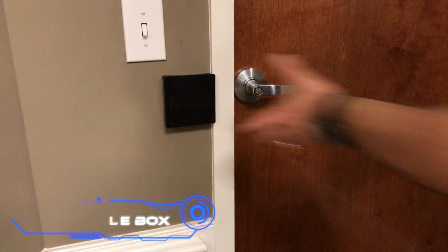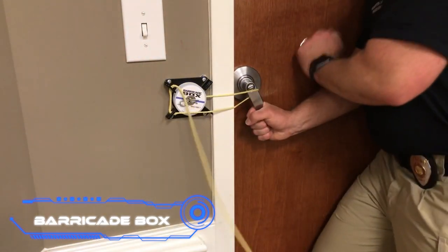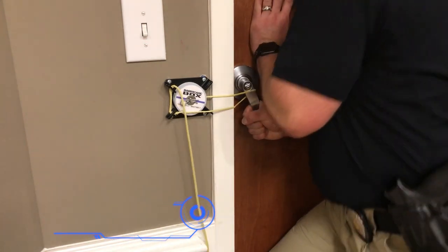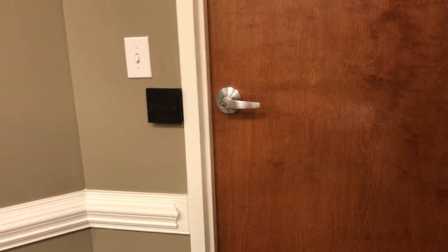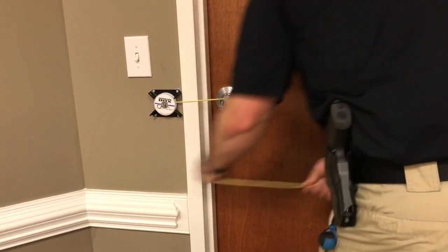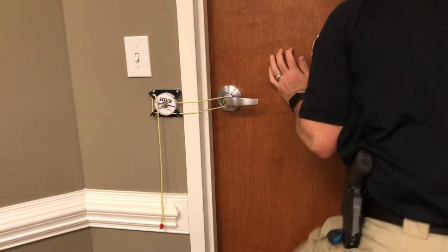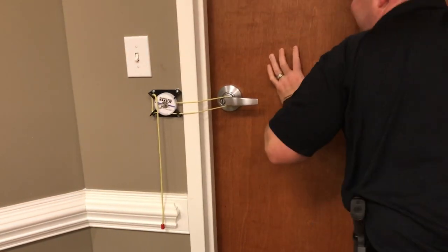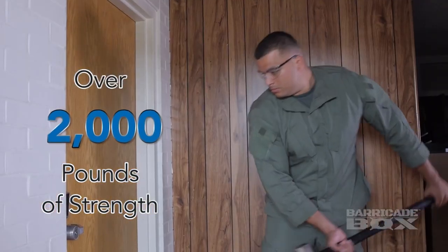Barricade Box. Here's another kit to upgrade your doors. According to the company that made it, this one is easier to use, more accessible, and more reliable. It is very simple to use — just put the special coil on the metal base next to the door handle. The cord should be on the metal base. In an emergency, all you have to do is wrap it around the handle once or twice and tie the rest of the cord to the base.